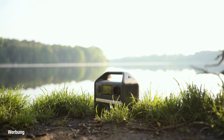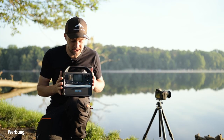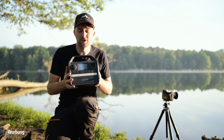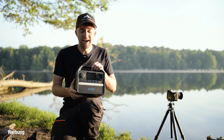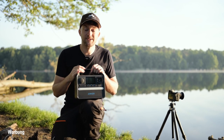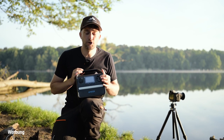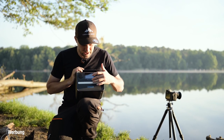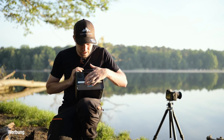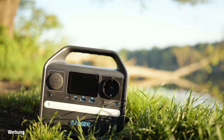Anker hat jetzt ein neues Produkt auf den Markt gebracht: die Powerstation Anker 521. Die habe ich jetzt hier vor mir. Natürlich ist sie größer und auch schwerer – das ist nichts, womit man wandern geht. Aber das ist etwas, was ich immer im Auto dabei habe. Denn wir haben hier einmal eine ganz normale 230-Volt-Steckdose, mehrere USB-Schnittstellen – zweimal USB normal, einmal USB-C. Ich kann mir hier mein Display anmachen, da sieht man dann ganz normal, wie voll der Akku noch aufgeladen ist.